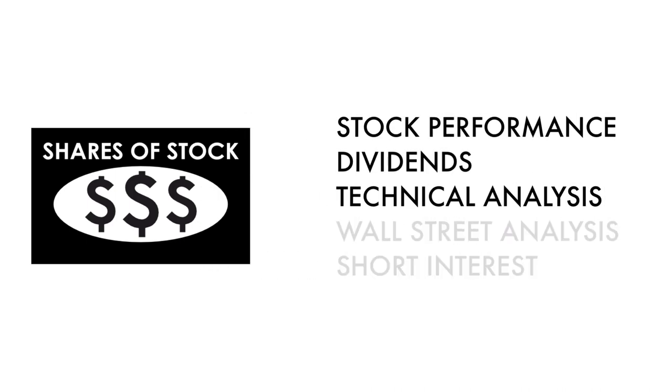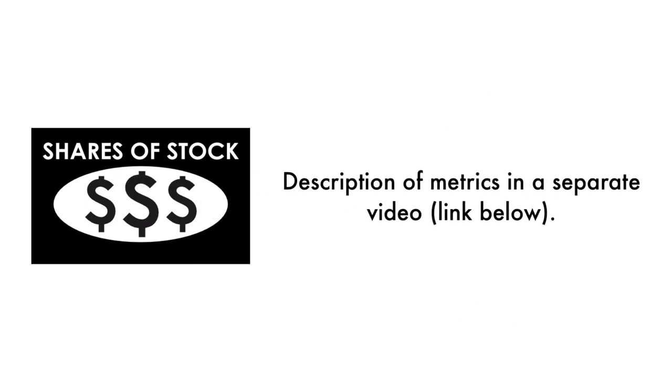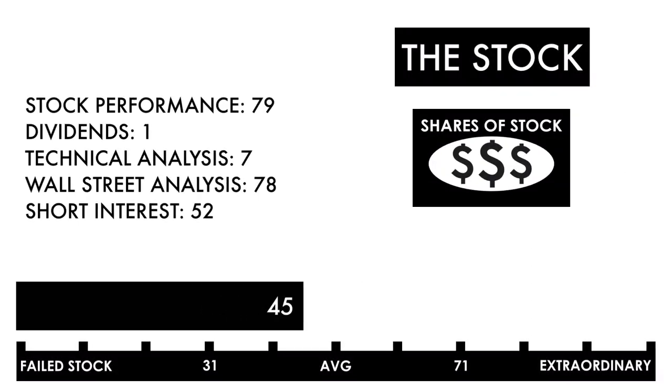Basically, three metrics measure how well the company's stock has done, and two metrics measure how traders and investors perceive the company as an investment. In the description below, I have a separate video describing each metric in detail. Based on this grade, I would consider this a below-average stock. This company could be a good business, but it needs to see its performance and further analysis improve before it would make a good investment.